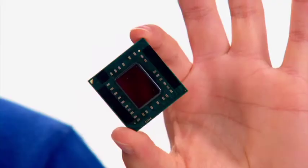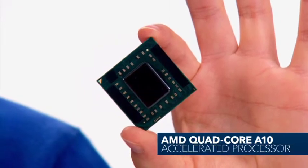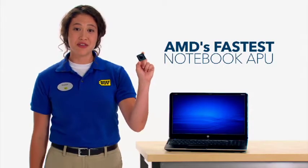Let's start with performance. The M6 has the AMD Quad-Core A10 Accelerated Processor — AMD's fastest, most powerful notebook APU.